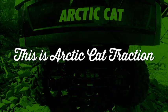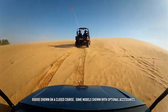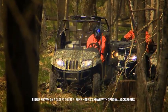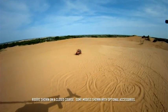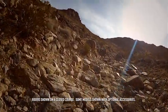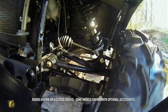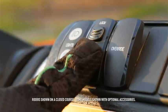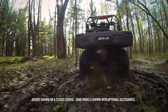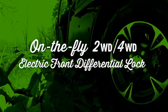This is Arctic Cat traction. The Arctic Cat Prowler suspension is designed to deliver better articulation in rugged terrain, allowing all four wheels to stay in constant contact with the ground, meaning you always have better traction. When the terrain gets rough, go from two-wheel drive to four-wheel drive on the fly with the flip of a switch. Need even more grip? Lock the front differential by flipping the same switch one more time — now both front wheels are powered equally. On the fly: two-wheel drive, four-wheel drive, electric front differential lock.